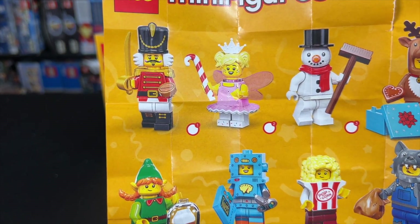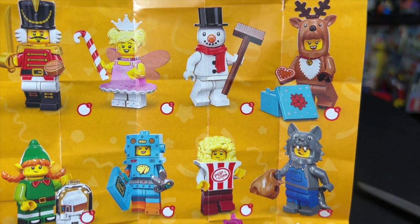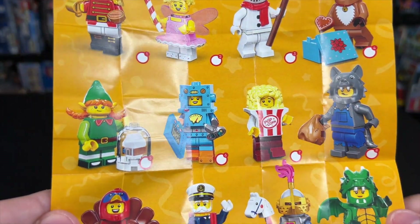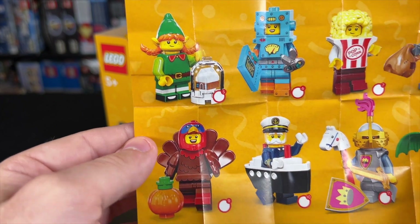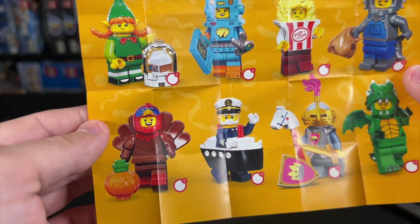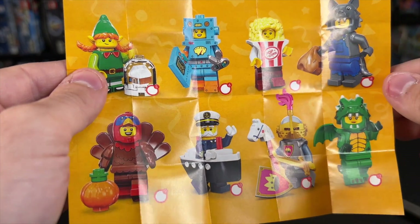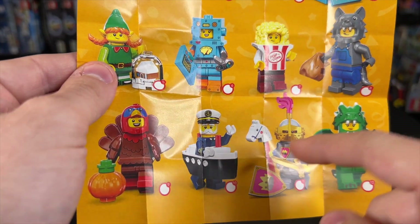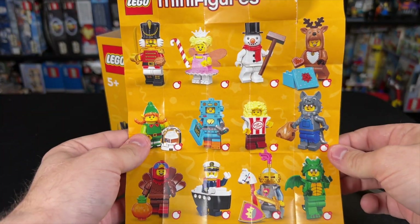We've got a Nutcracker, a Fairy Girl, Frosty the Snowman, a Reindeer Girl, of course the one we just opened, Popcorn Kid, Robot Girl, a Little Girl Elf. We've got the Turkey Guy, the Sailor in a Titanic body costume, a little Night Girl, and then a Dragon Girl. That's pretty awesome — great series.